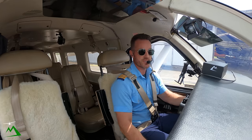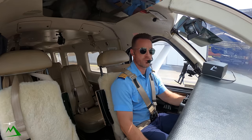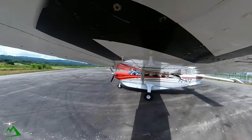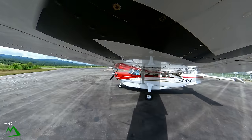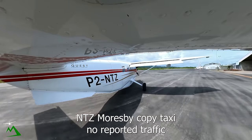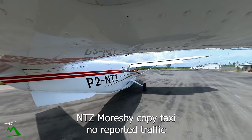All stations WIWAC 1267, Kodiak November Tango Zulu, taxiing runway, 1,000 zero for departure, Goroka. Break — Moresby November Tango Zulu. November Tango Zulu, Moresby. Copy taxi, no reported traffic.